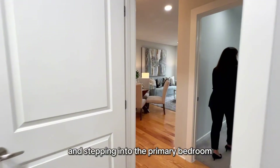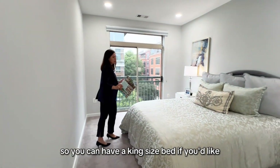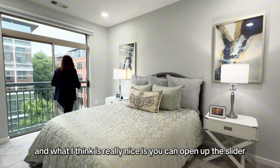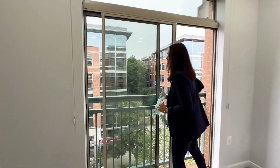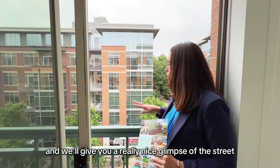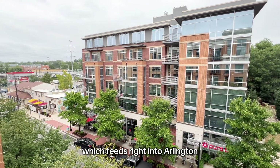Stepping into the primary bedroom, we have a walk-in closet and a large bedroom — you can have a king-size bed with plenty of room for your wardrobe. What's really nice is you can open up the slider to a Juliet balcony, get some fresh outdoor air, and enjoy a great glimpse of the street.